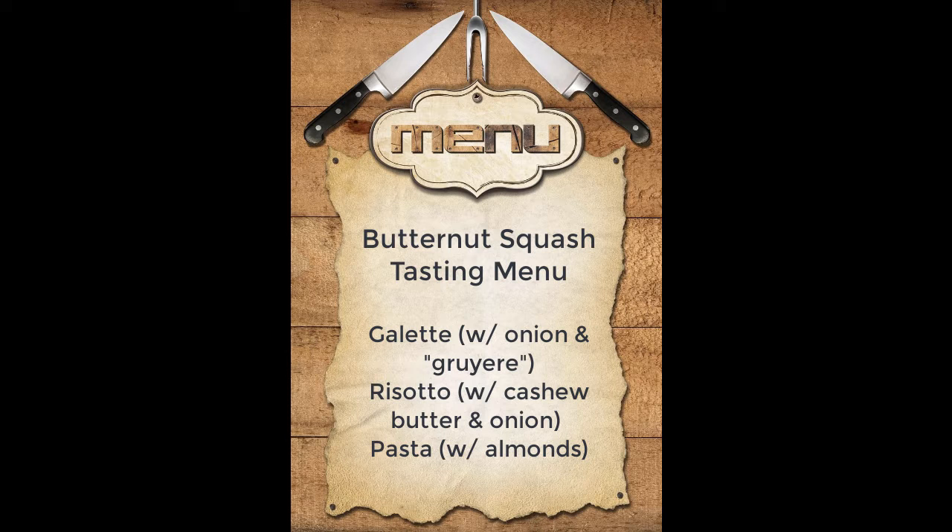Our second tasting is our butternut squash risotto. This risotto is made with arborio rice, cashew butter, some caramelized onions, and of course, the butternut squash. It is creamy and delicious. And our third tasting is our butternut squash pasta. We create the sauce so it's really silky and smooth and coats our pasta in a wonderfully sweet sauce.